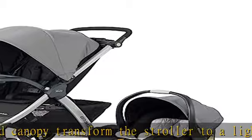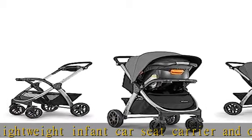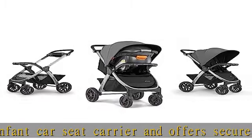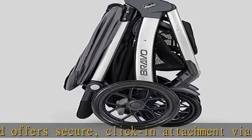The KeyFit 30 infant car seat is easy to install, featuring premium LATCH connectors, a Super Cinch force-multiplying tightener, EPS energy-absorbing foam, and removable head and body support — ideal for newborn car seat comfort and convenience.